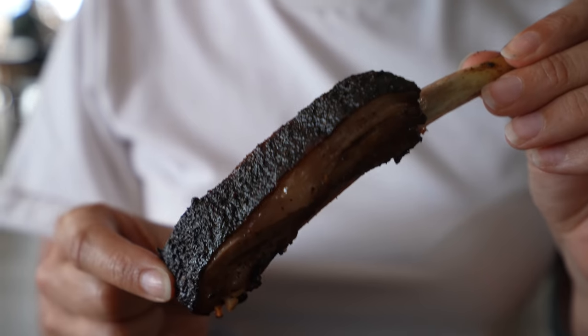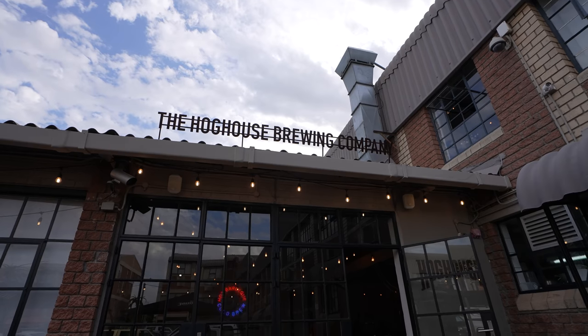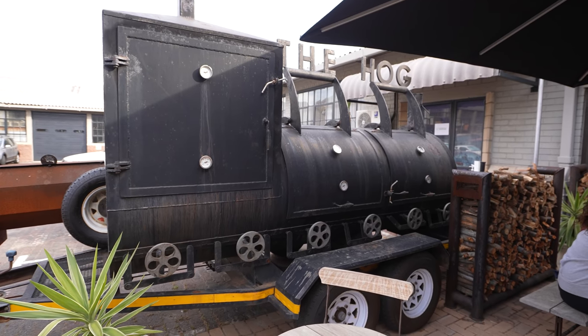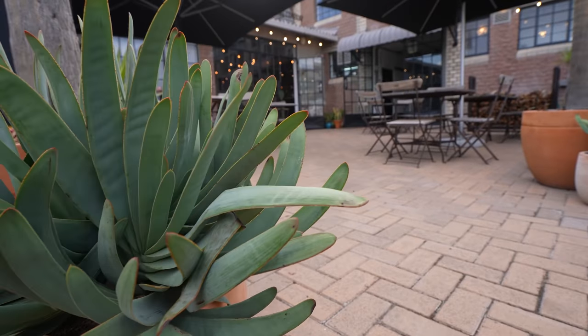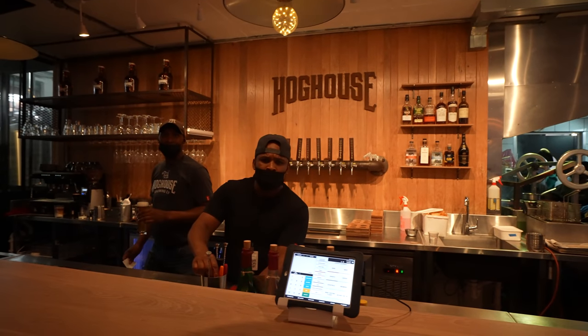Best lamb ribs that I've ever had. Today we are at one of the most amazing barbecue places I have ever experienced, and it's located here in Cape Town, South Africa. We are today at the Hog House, which is located in one of the suburbs surrounding Cape Town — really just a 10 minute drive from Cape Town.